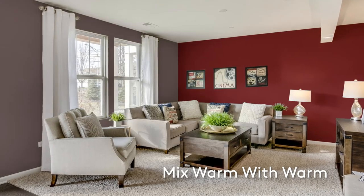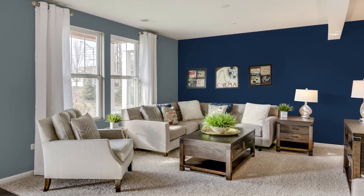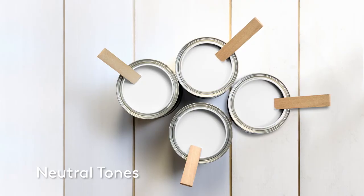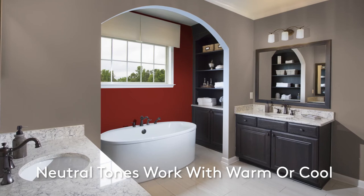Mixing warm colors with warm colors and cool colors with cool colors is a good way for someone who might not be confident with color coordination to get comfortable. Neutral colors like tan, cream, taupe, and gray can work well with both cool and warm tones.